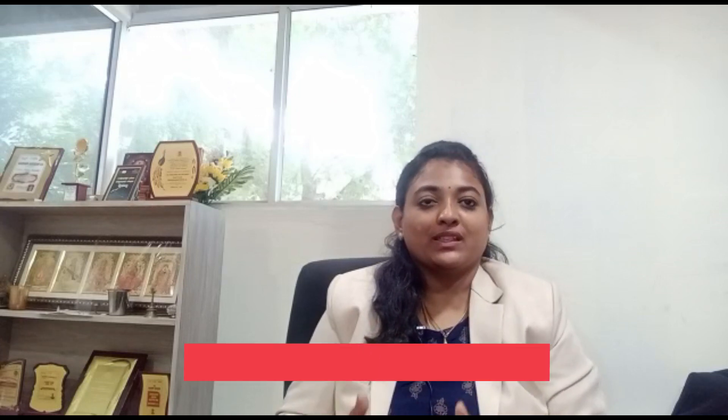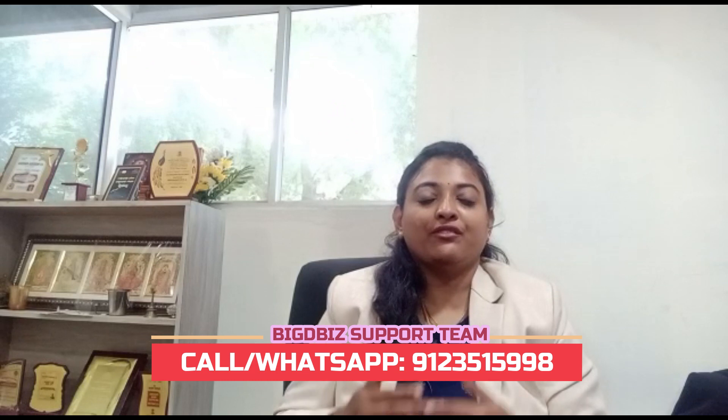If you have queries or want a discussion with us about growing your bakery or restaurant, have a free consultation with our experts. Just call 91 23515 double 9 8. Thank you for watching this video.